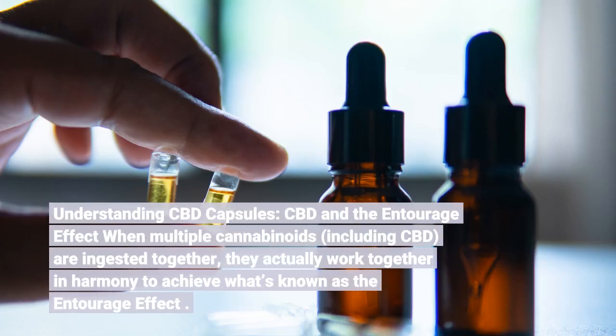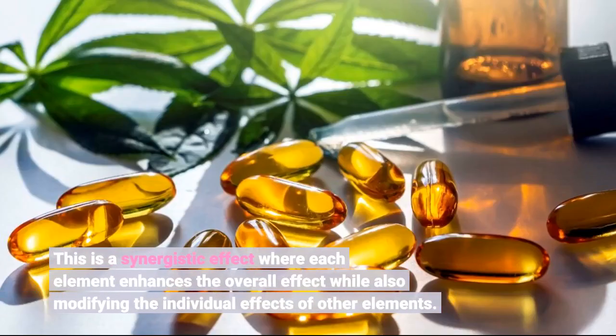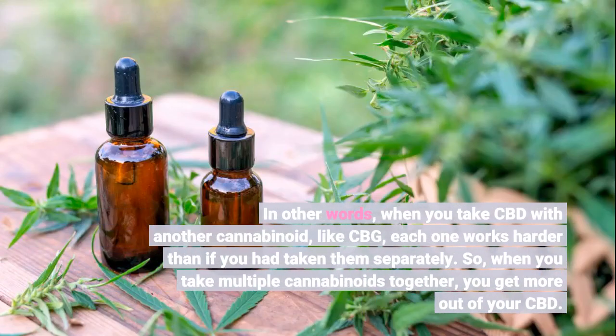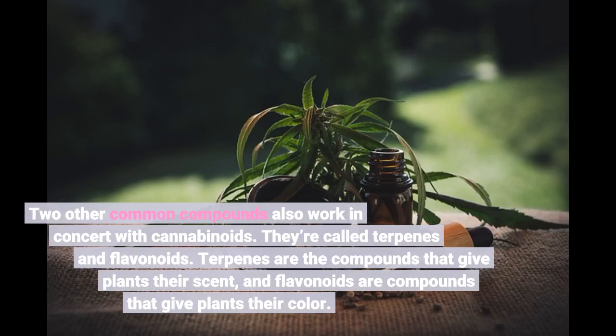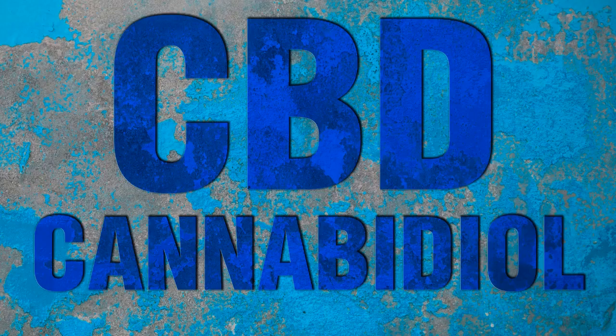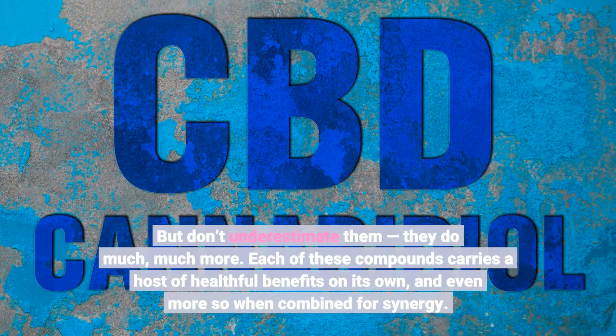When multiple cannabinoids, including CBD, are ingested together, they actually work together in harmony to achieve what's known as the entourage effect. This is a synergistic effect where each element enhances the overall effect while also modifying the individual effects of other elements. When you take CBD with another cannabinoid like CBG, each one works harder than if you had taken them separately. Two other common compounds also work in concert with cannabinoids: terpenes and flavonoids. Terpenes are the compounds that give plants their scent, and flavonoids are compounds that give plants their color — but they do much more. Each carries a host of healthful benefits on its own, and even more so when combined for synergy.